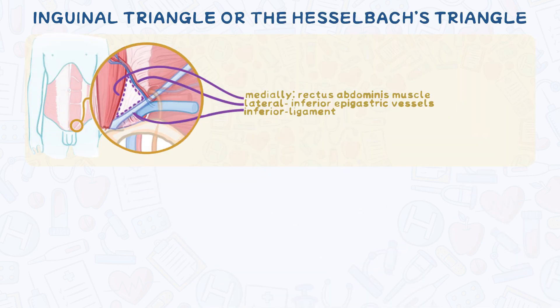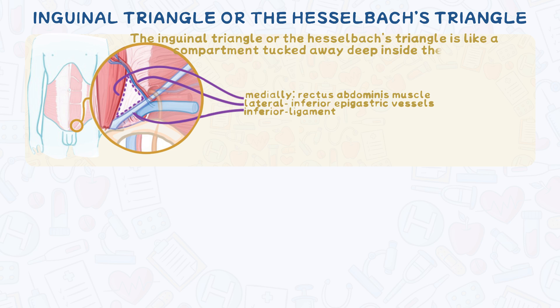The inguinal triangle, or Hesselbach's triangle, is like a compartment tucked away deep inside the lower abdominal wall. Now, let's explore its borders.